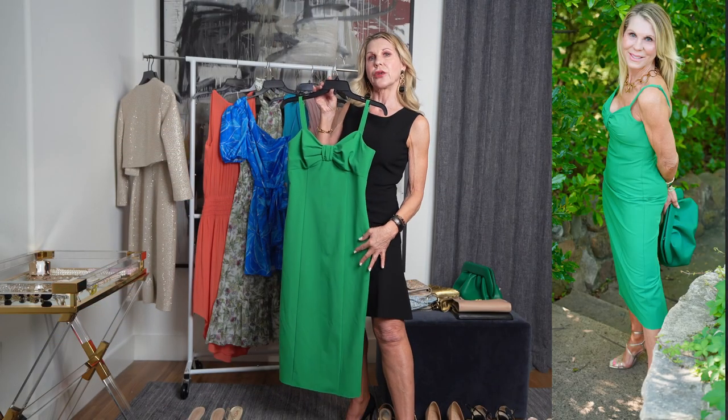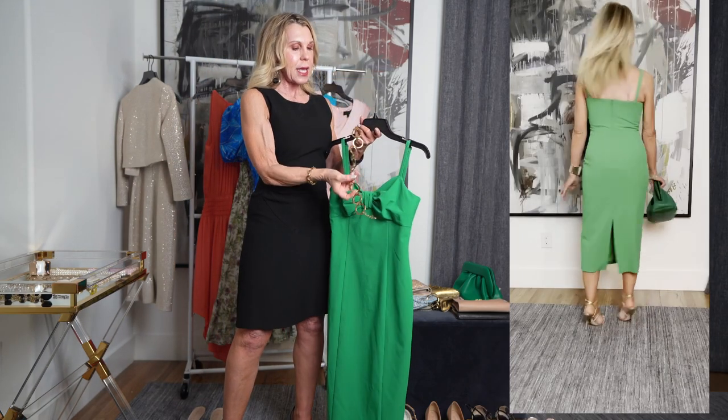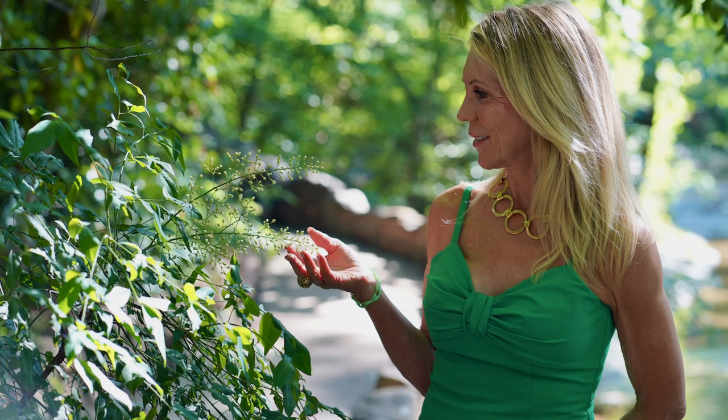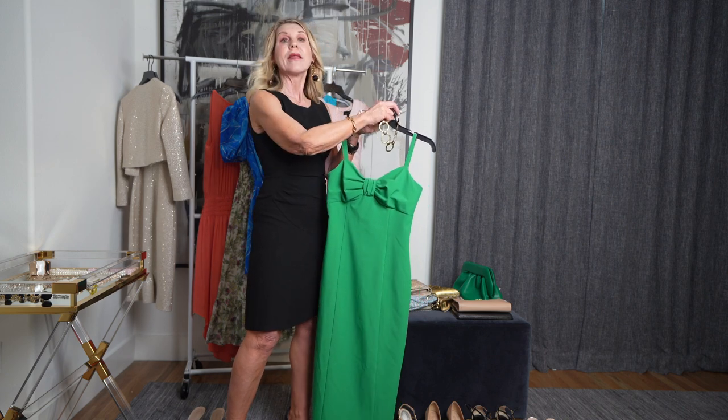So here we have this green dress. It's a simple, sleeveless dress. That gives you an opportunity to put some bracelets on, and it is open up here so you can put something there, but I would keep it on the simple side because the color is kind of the showcase. So I actually put it with just this gold chain necklace and then some gold bracelets. Easy peasy.